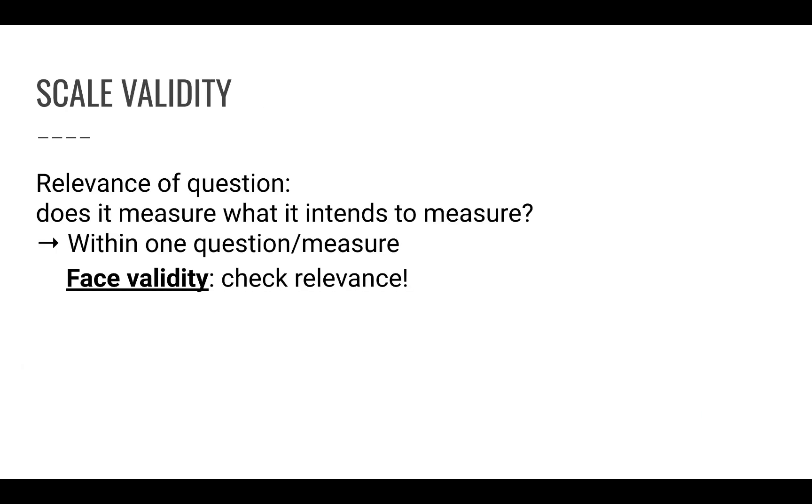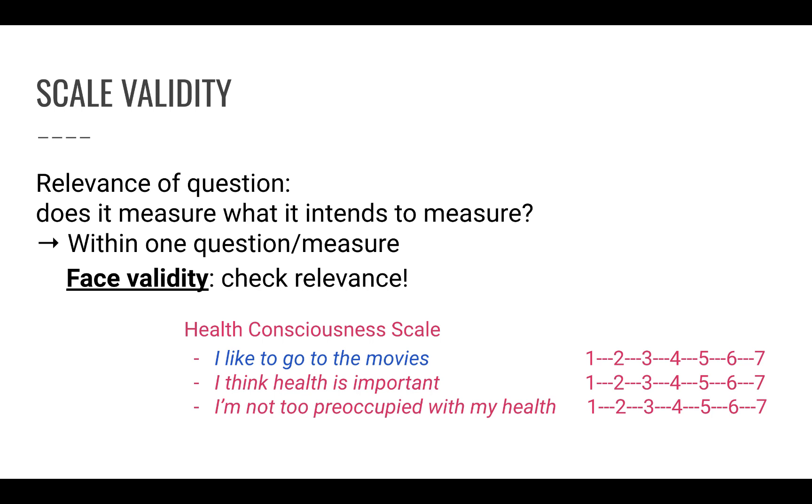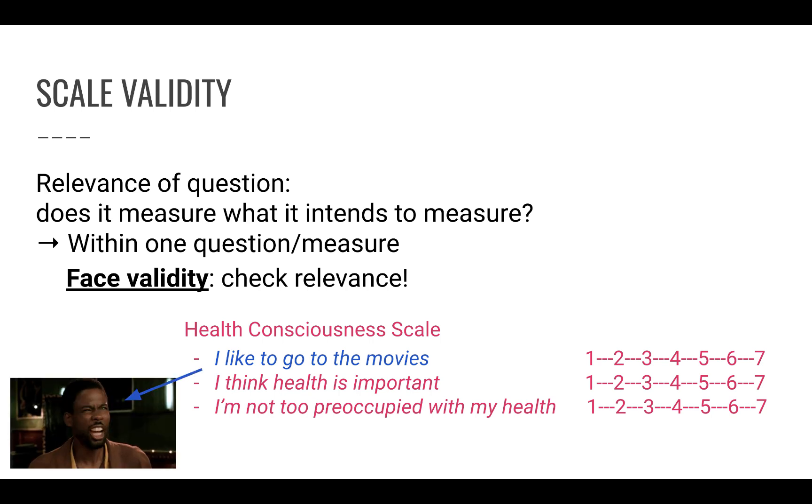Scale validity means: does the question we're asking actually measure what it intends to measure? For example, within a health consciousness scale, if one item asks 'I like to go to the movies,' that's totally irrelevant — it doesn't measure health consciousness and has very low validity. So always ask: is this a valid question to measure what we want to measure?